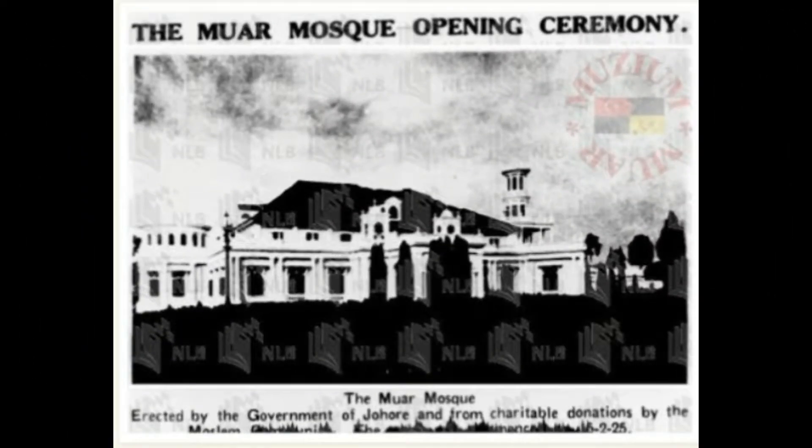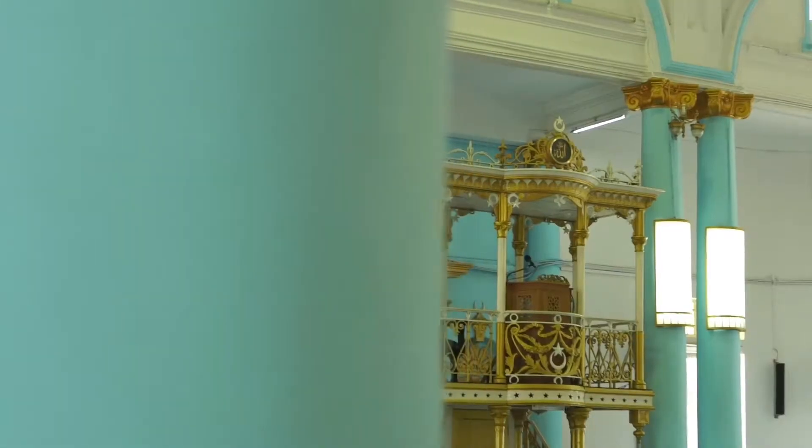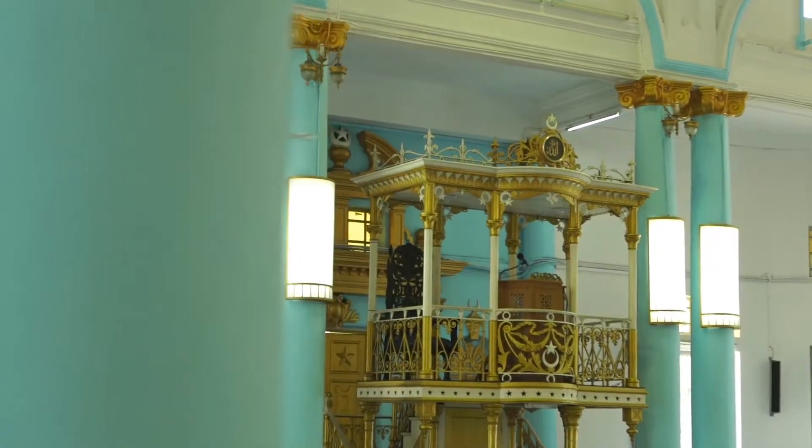and built by a Singaporean contractor, Mr. Haji Sikamans of Ocean Building. It is also in this mosque that Sultan Ibrahim declared Muar as the royal district of Johor in 2012.